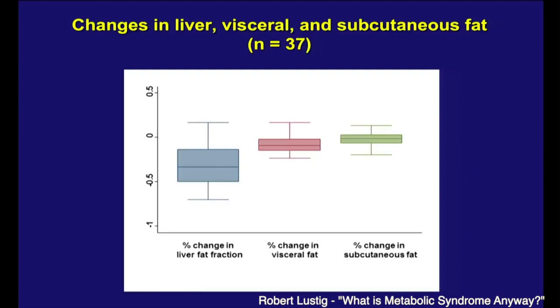And most importantly, the fat depots. The subcutaneous fat — the big butt fat — no change, because we didn't let them lose weight. The visceral fat, down 7% — that's good. Liver fat, down 22%, with no change in calories and no change in weight. And the change in the liver fat predicted the change in all the metabolic improvements.